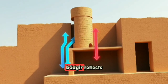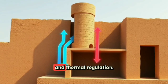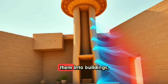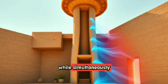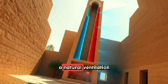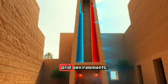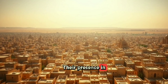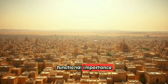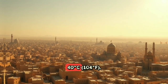The concept of the Badgir reflects a deep understanding of climate, airflow, and thermal regulation. By capturing cooler breezes and directing them into buildings, while simultaneously allowing hot air to rise and exit, Badgirs created a natural ventilation system that made life bearable in extremely hot and arid environments. Their presence in ancient cities like Yazd, Kerman, and Bam speaks to their cultural and functional importance in regions where summer temperatures could soar above 48°C.